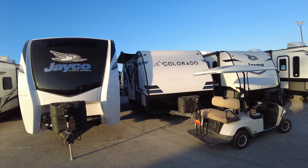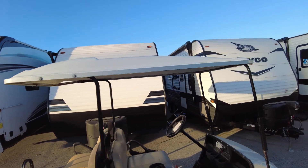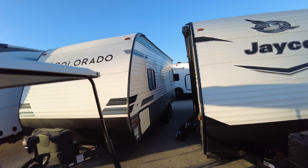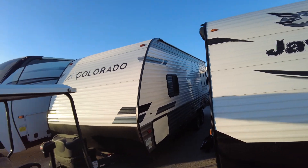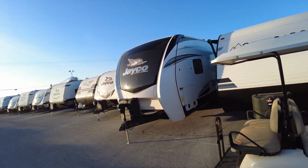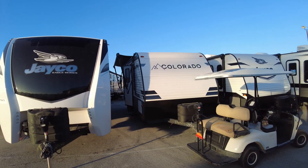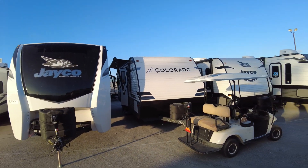406-696-4750 — give me a call whenever you are ready. It's 100 bucks to take either one of these off the market for you, and we can arrange some financing. See if you like it — if you don't, no harm no foul, we part friends and you get your hundred dollars back. Let's go camping!